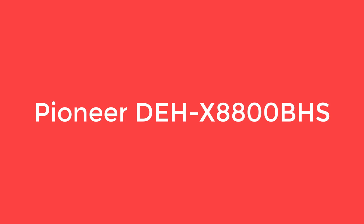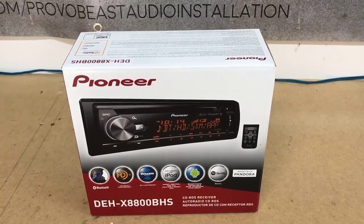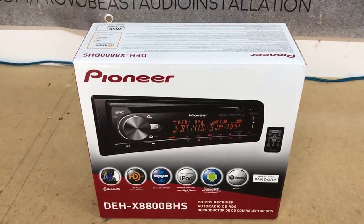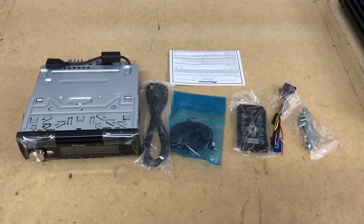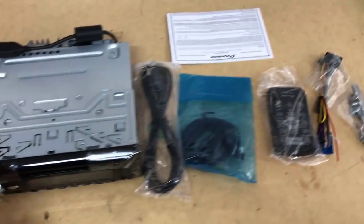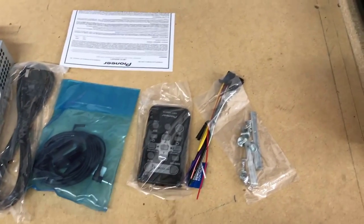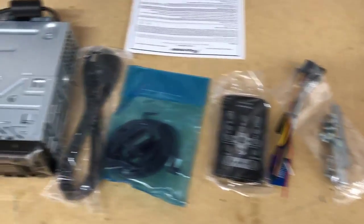Number 5: the Pioneer DEH-X8800BHS. When you're looking for a head unit, function and aesthetics are all important factors to consider. Across the board, it's hard to beat the Pioneer DEH-X8800BHS. There's more to this CD receiver than what meets the eye — its appearance is nondescript and traditional, but as soon as you turn it on, it is nothing short of amazing.